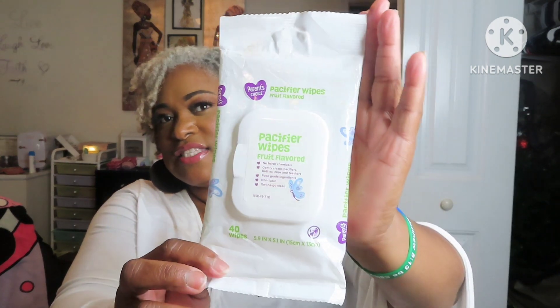I used up these Pacify Wipes. They were J. Lee's, and of course the girl has been off of Pacify for a long time, but I still had these wipes. So I used them to just wash makeup off my hands, whatever I needed them for. We used them up. Of course we won't be repurchasing though.